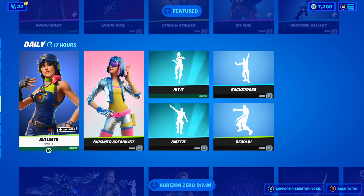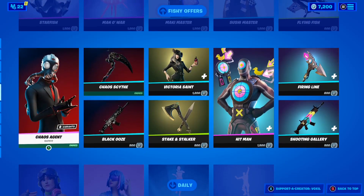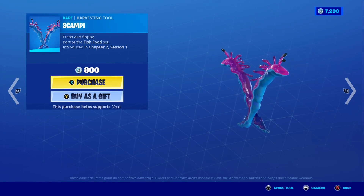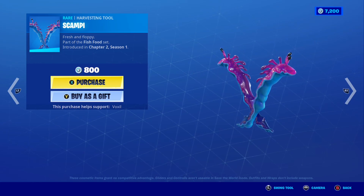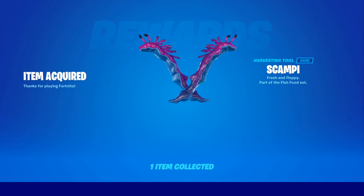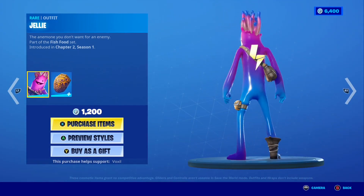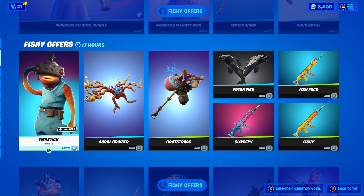We still have 7,300 VBucks left. The Bullseye skin is in today's shop — I love that skin a lot. Next I'm going to buy the Scambi pickaxe, which is part of the Fish Food set. Purchasing in 3, 2, 1 — boom! I just bought the Scambi pickaxe. Such a cool pickaxe and I'm super happy to finally have it on my account. I considered buying the Jelly skin as well, but I'm going to skip it for today. Still have 6,400 VBucks left.